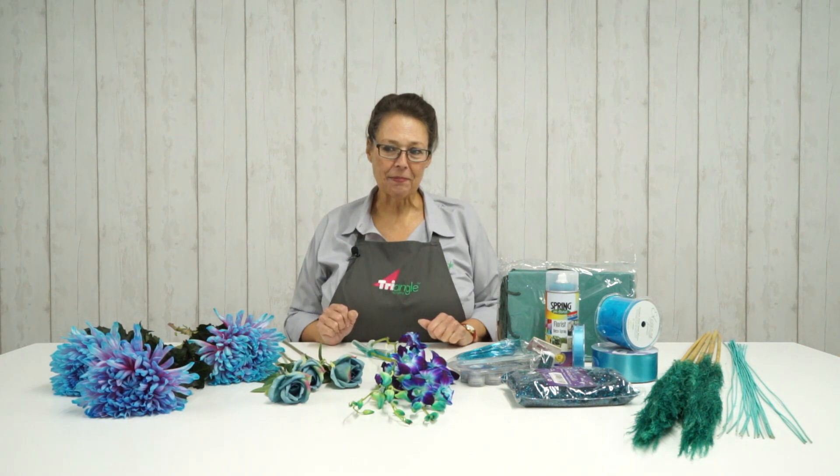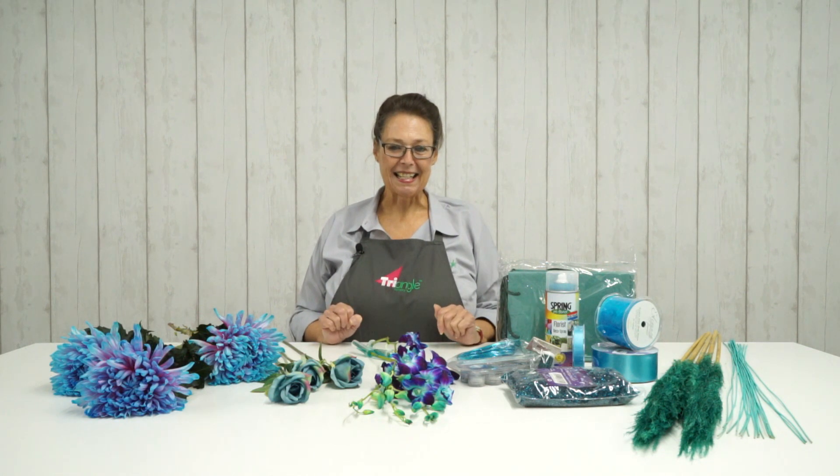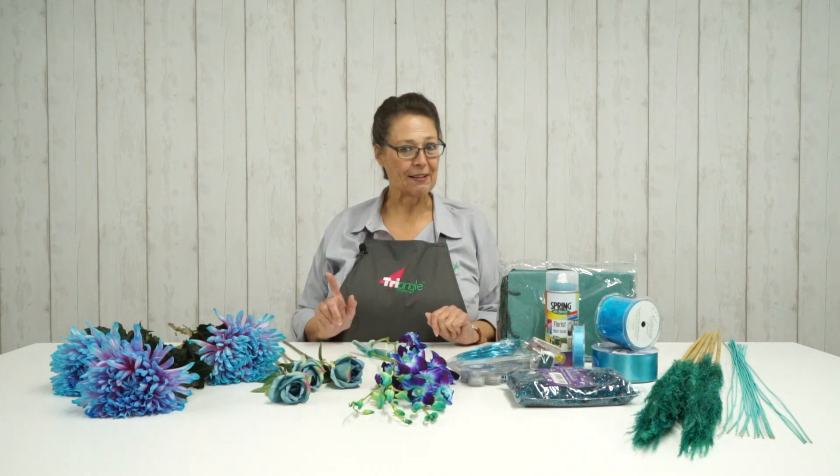Are you a December baby? How accurate is this colour profile for you? Comment in the box below because we love to hear your feedback, just for a little bit of fun. Thank you so much for watching. Head over to our YouTube channel and subscribe for lots more tips, hints and inspirational ideas. Don't forget to like us, share us and we'll see you soon. Bye for now.